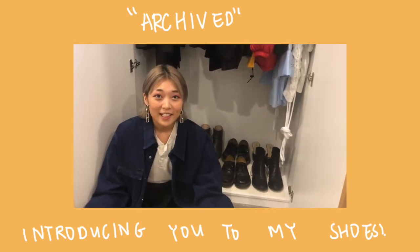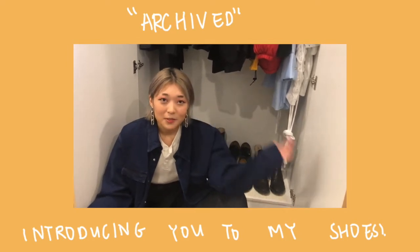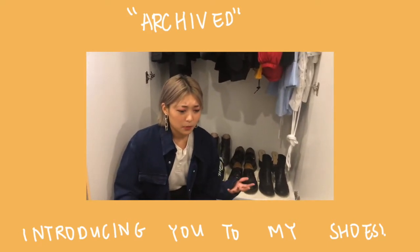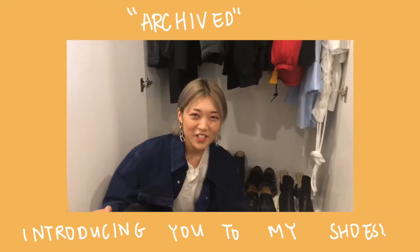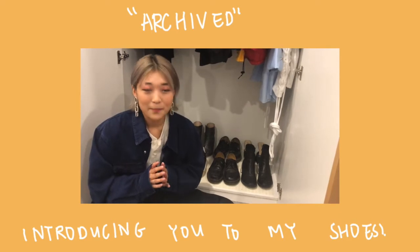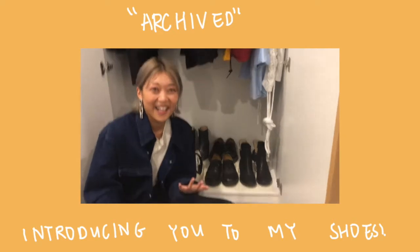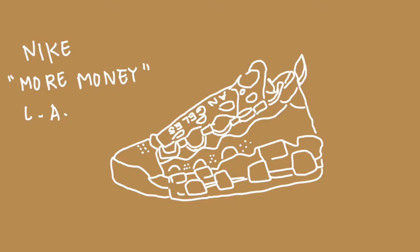Hello! A bunch of you said that you wanted to see more style and wardrobe videos, so I'm doing a little introduction to my shoe collection. I'm really into having a small and succinct collection of really timeless and classic pieces. Just a disclaimer: this isn't a showing-off video. I've been working quite hard and investing in certain things, so I'm not trying to be like 'hey guys, look at my shoes.'